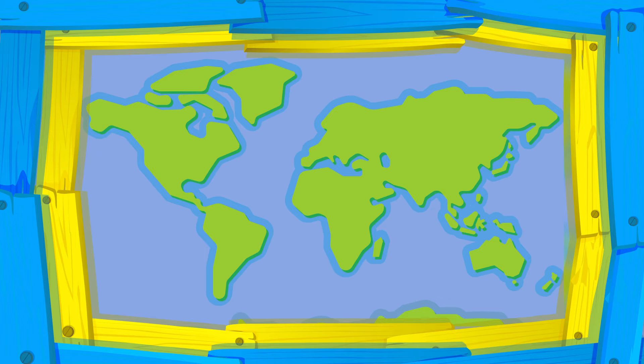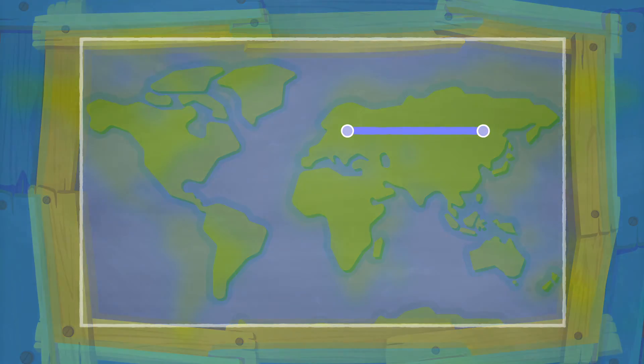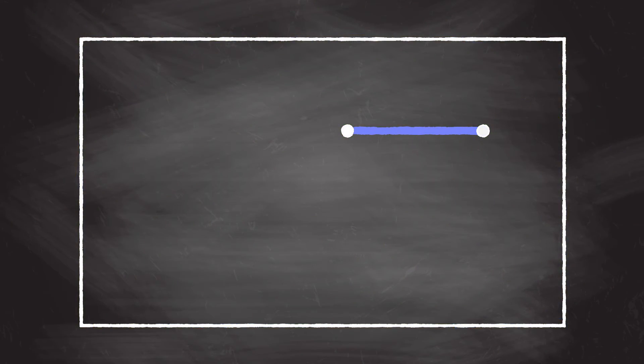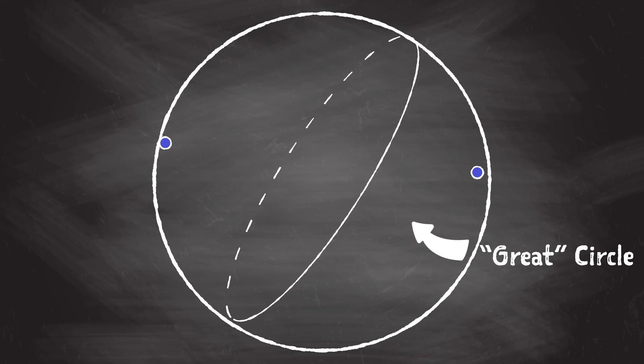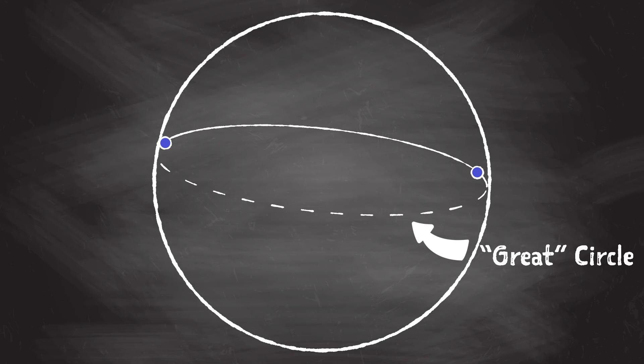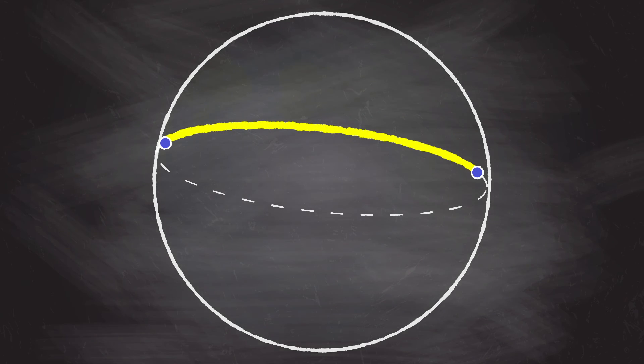Now let's go back to the flat map view. We look at flat maps all the time, and so we start to think that the shortest distance between two points on a flat map is a straight line — which would be true if the Earth was a rectangle. But the Earth, as we all know, is not a rectangle; it's a sphere. And so this idea just doesn't work. To find the shortest distance between two points on a sphere, we can use our new friend, the great circle. What we have to do is find the great circle that passes through these two points, and once we find the right great circle, we just draw a path along that great circle, and we find the shortest distance between those two points.